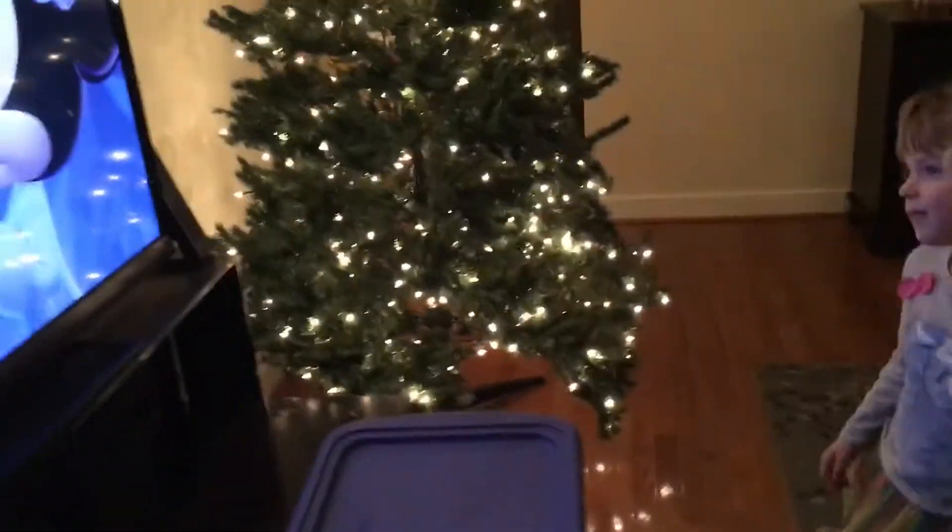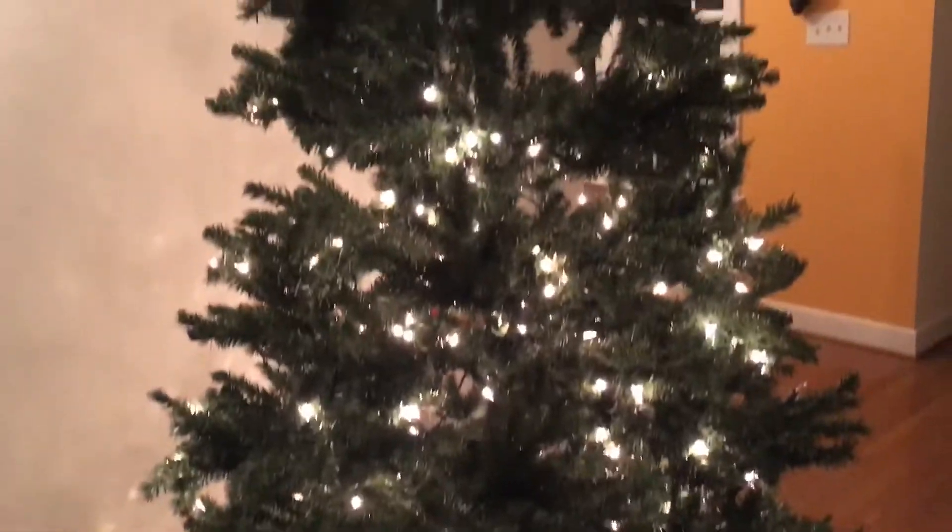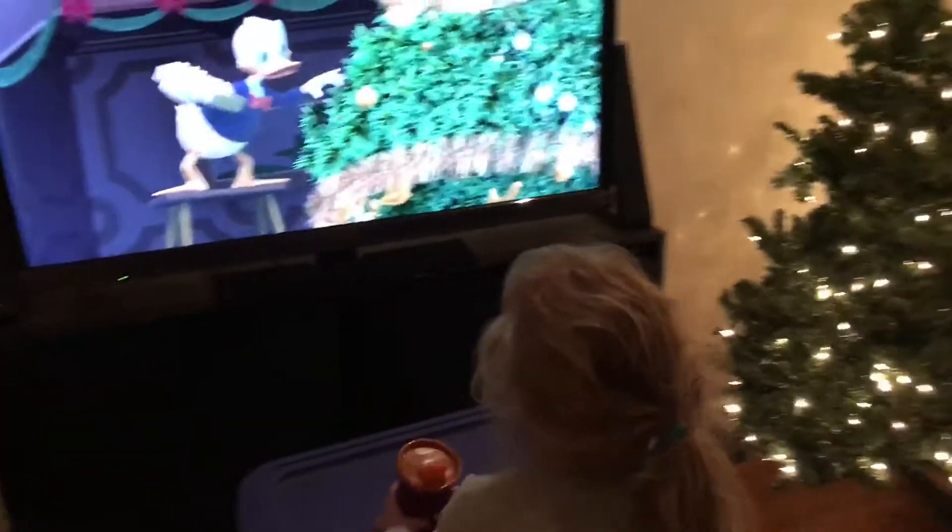Hey guys, so some of the lights on this big pre-lit tree are not working and we're gonna try and figure it out. I think there's some right here that aren't lighting up — it's this whole branch right here. The whole middle section is not working, and then the whole top section. We're trying to figure out how to get this to work — it worked last year, the last time I had this tree up. Look, Santa's beautiful with the reindeers — he just popped right out!